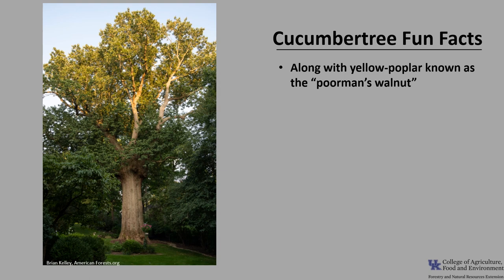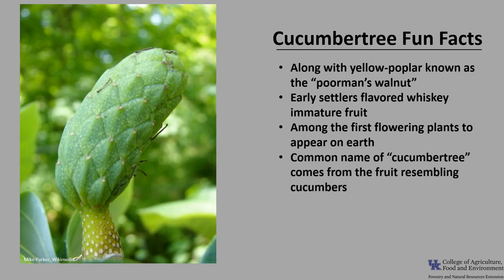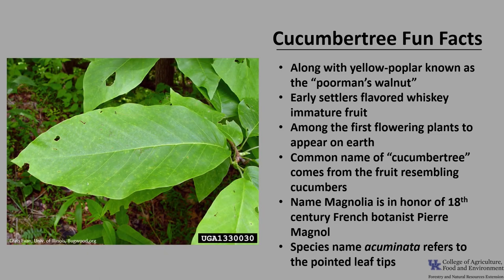Here are a few fun facts about Cucumber Tree. The trunk can grow to be 5 feet thick, and the wood has been used, along with yellow poplar, as the poor man's walnut. Early settlers flavored whiskey with the bitter, immature fruit. Magnolias were among the first flowering plants to appear on Earth, and their range once included many parts of Europe, Canada, Siberia, and Greenland. The common name comes from the fruit resembling cucumbers. The name Magnolia honors 18th-century French botanist Pierre Magnol, who established the renowned Montpelier Botanical Garden. The species name acuminata refers to the pointed leaf tips.